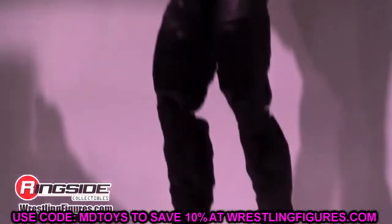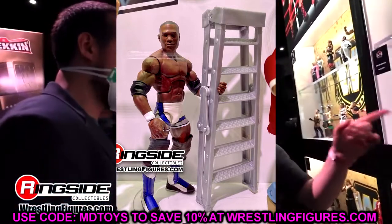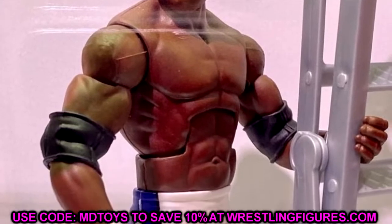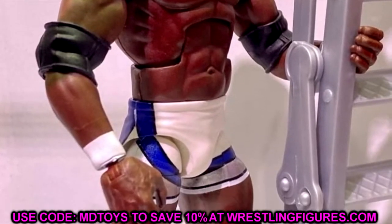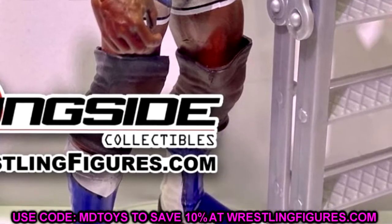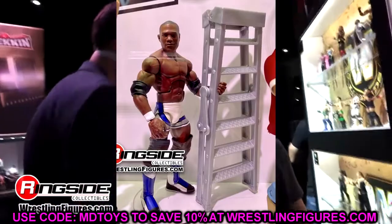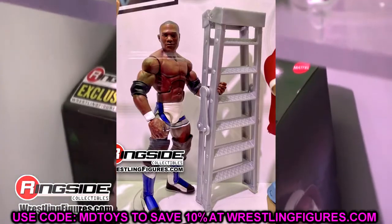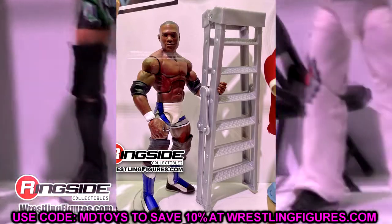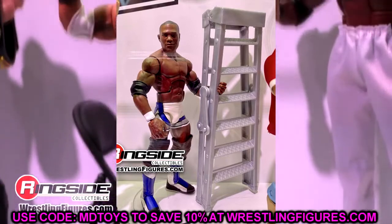At number 2, I'm going with the Ruthless Aggression Elite Shelton Benjamin. I've been waiting on this figure for so long. Beautiful gear — I would have liked a new head sculpt, but in these store exclusive waves they always repaint. It's a repaint of Elite 63 Shelton with double jointed arms. I love the kick pads and gear, though I'll switch out the knee pads. I might even add a mustache or swap in an older Shelton Benjamin head — we'll make it work. It looks beautiful.